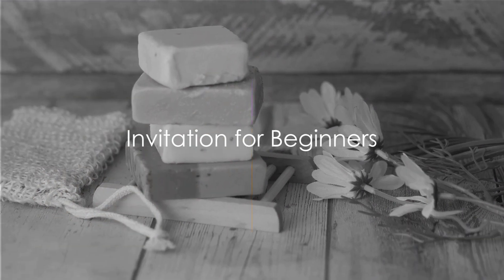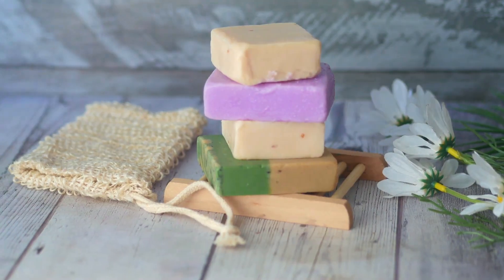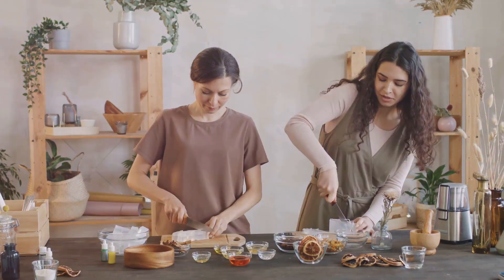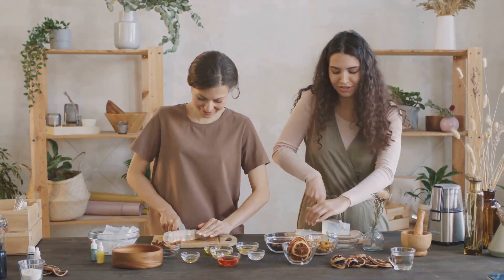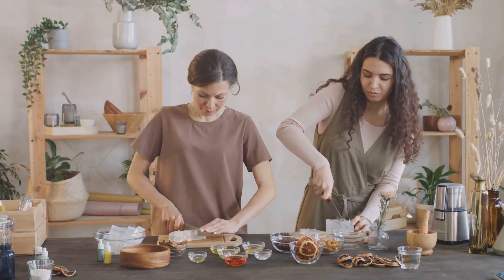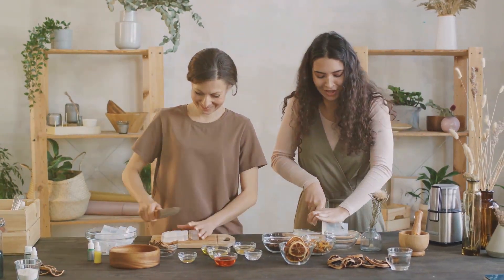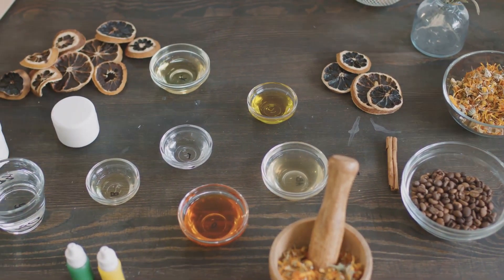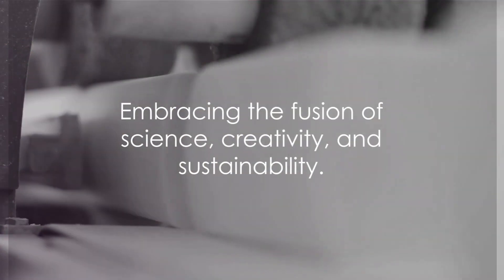Intrigued by the idea of making your own soap? Here's a thought: start simple. Choose basic materials, familiarize yourself with the process, and let your creativity flow. With every bar you craft, you'll be contributing to a more sustainable world and indulging in a rewarding hobby. It's time to embark on your soap making journey — embrace the art of soap making, a fusion of science, creativity, and sustainability.